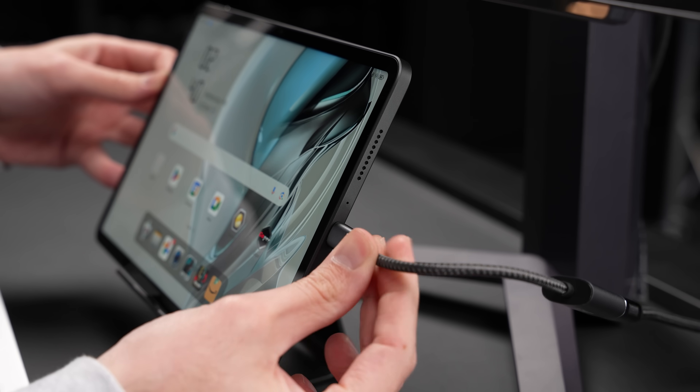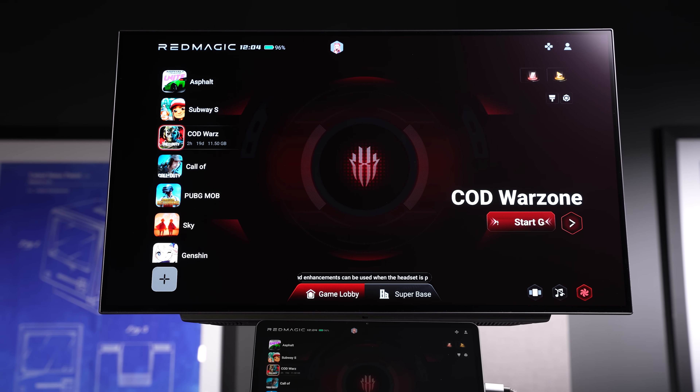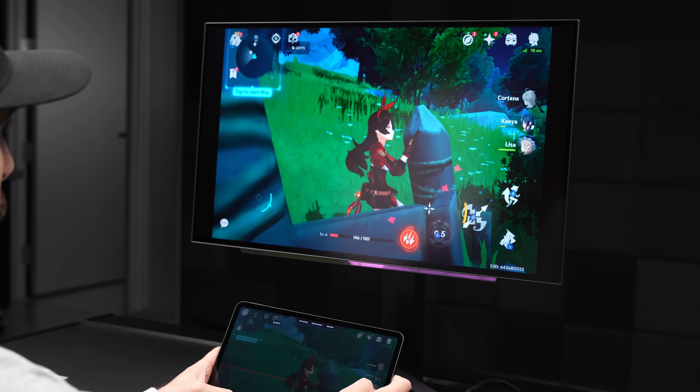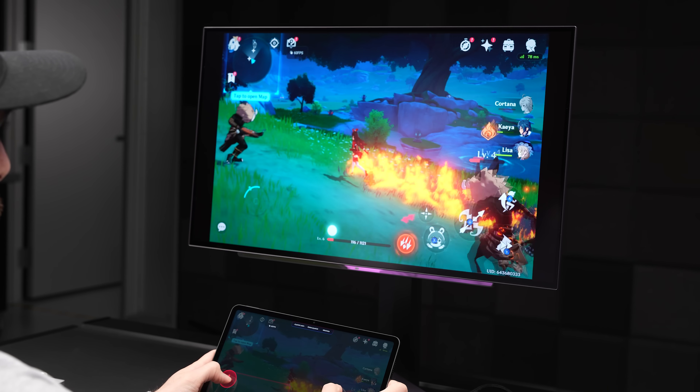Combined with the console mode that launches when you connect it to a TV, it kind of makes the Nova feel like a little console. There's even a joystick mode where you can use the tablet itself as the controller, with the gameplay on your TV or monitor being unaffected. It's pretty cool.